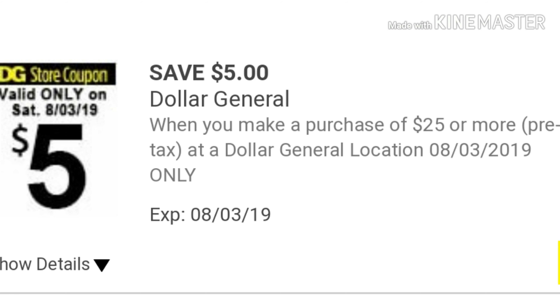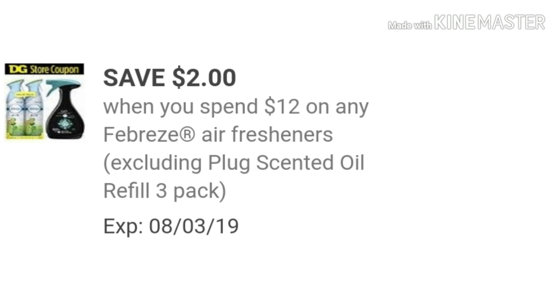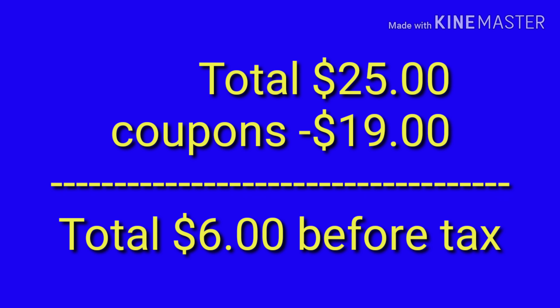Let's go over the coupons you will need for deal two. Of course, you want that $5 off of $25 for Saturday. Save $5 on two Febreze One car bamboo 2-count. Save $1 on one Febreze product. Save $2 when you spend $12 on any Febreze air fresheners. The Dollar General exclusive: save $3 on three Gain Dish, Febreze with Gain, Swiffer with Gain, or Mr. Clean with Gain — this is a DG exclusive coupon but it is a manufacturer coupon so it won't stack. We're using it for the Gain Dish Soap. And save $3 on two Mr. Clean Clean Freak products. Your total is going to be $25, you have $19 in coupons, leaving your total just $6 before tax.